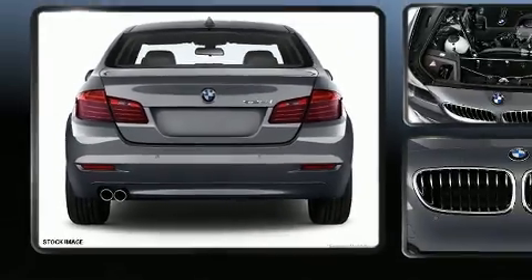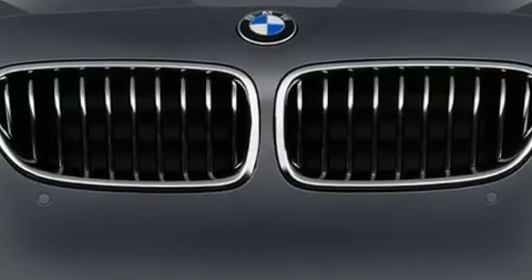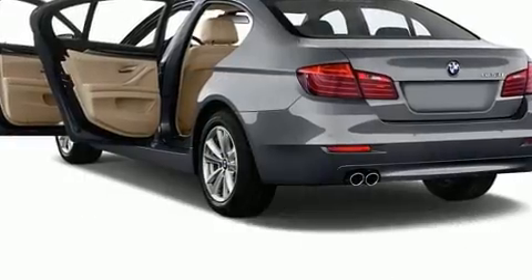All of the premium features expected of a BMW are offered, including a tachometer, a leather steering wheel, a built-in garage door transmitter, power front seats, power moonroof, heated door mirrors, and a split folding rear seat.